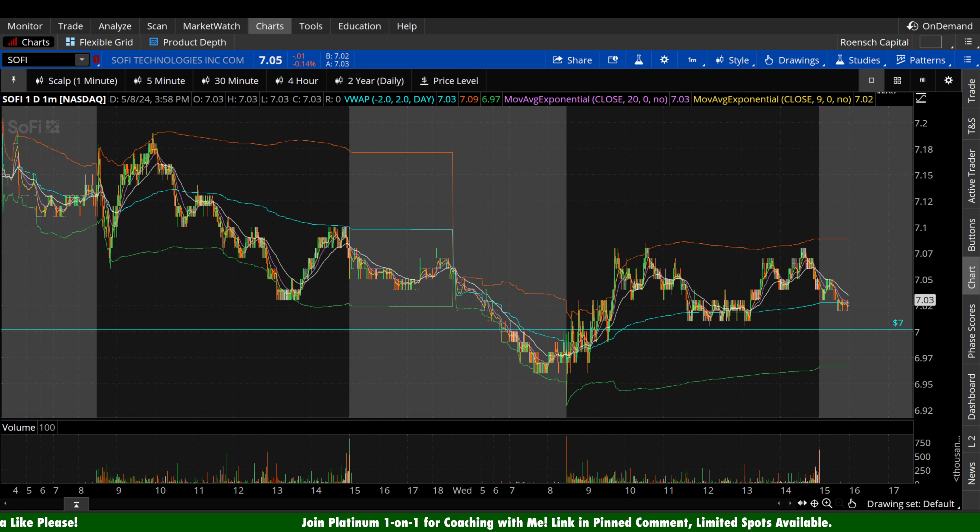What's up guys, welcome to Brunch Capital Charts. Today we're taking a look at SoFi stock, ticker symbol S-O-F-I, on a variety of time frames in anticipation of the next trading day, Thursday, May 9th.